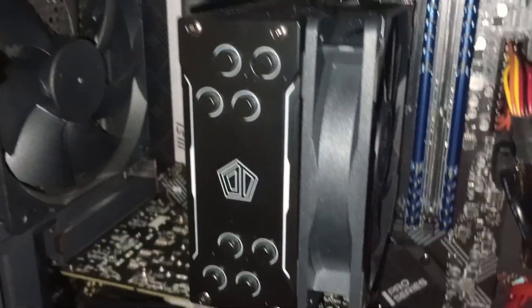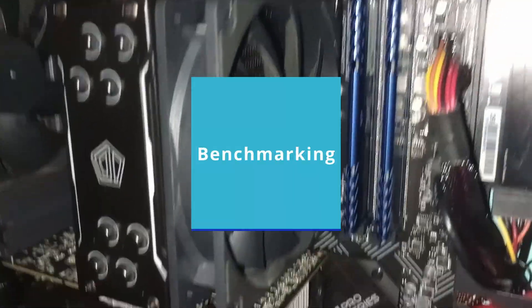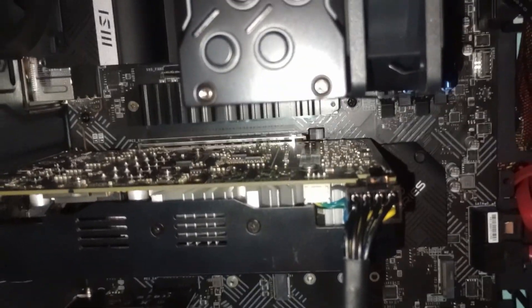It is now time for testing, and it will be split into three categories: benchmark software, games, and a side of emulation if you are into that. Well then, that's the end of me talking in the first half. Enjoy the rest of the benchmarks.